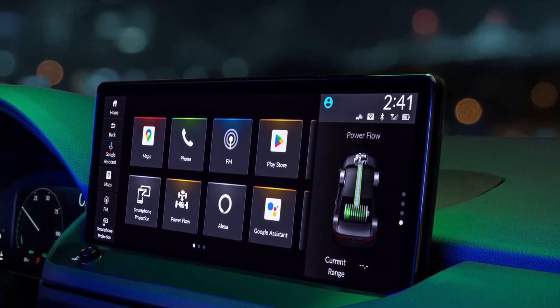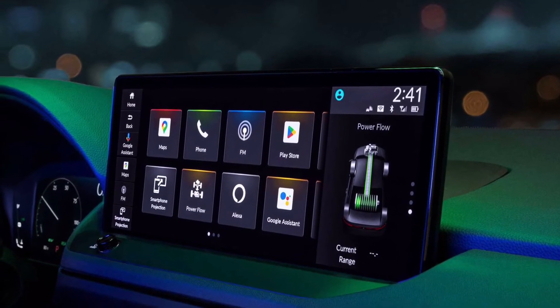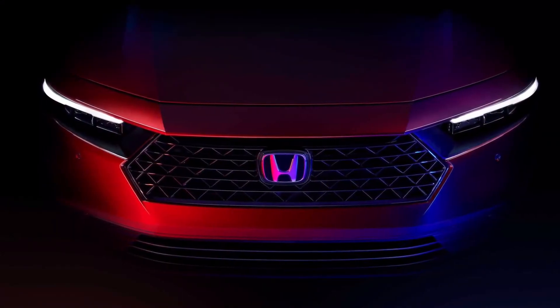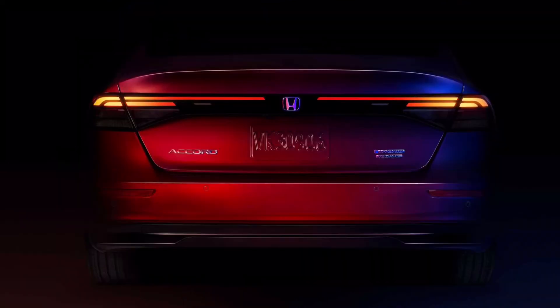On the far left there is a glimpse of the instrument cluster, which looks to be a digital display. The automaker says the model brings excitement back to the midsize sedan segment, and also asserts that there is a more responsive and fun-to-drive hybrid powertrain.